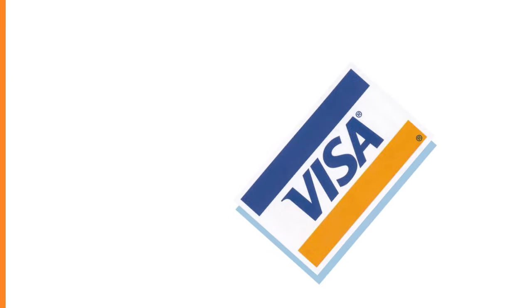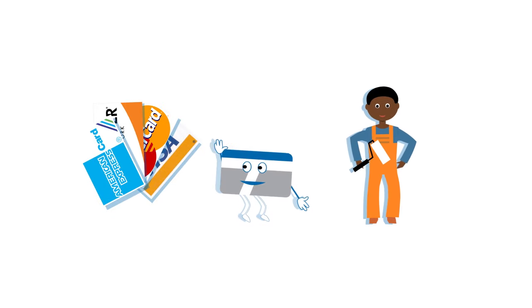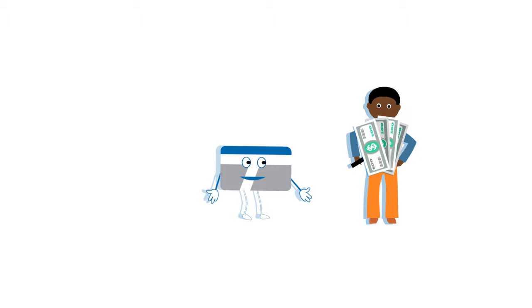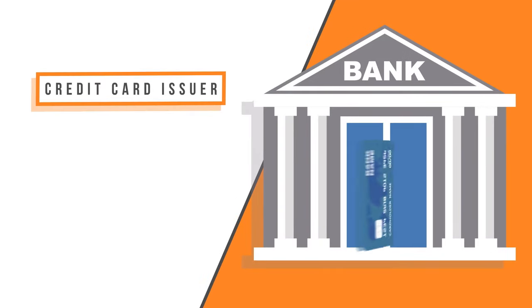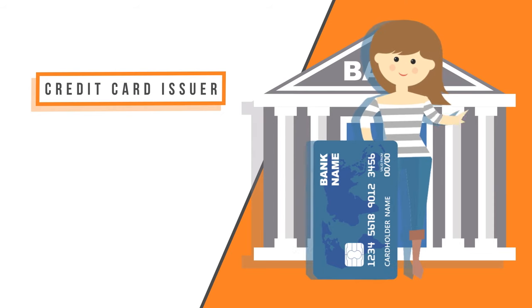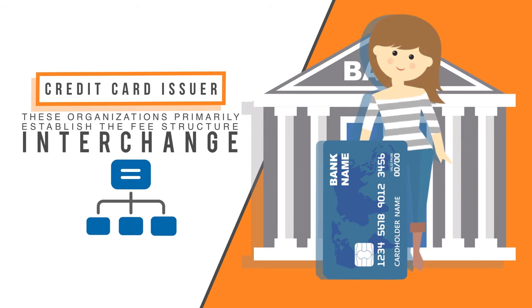Remember, Visa, MasterCard, Discover, and Amex require that a merchant use a payment processor in order to accept credit and debit cards. The credit card issuer — this is the bank that issues the credit card to the cardholder. These organizations primarily establish the fee structure for merchants. This is also known as interchange.